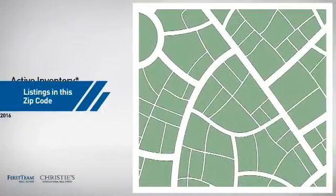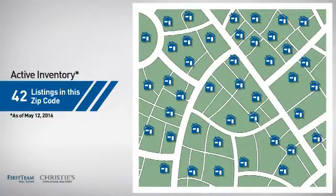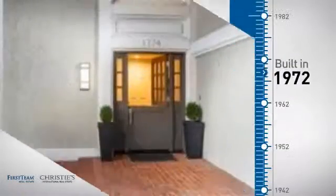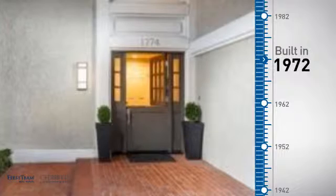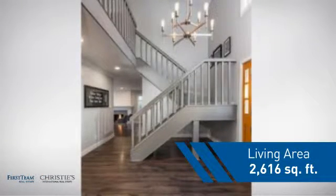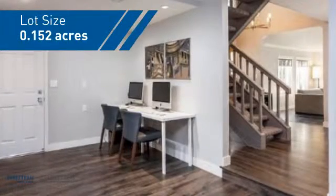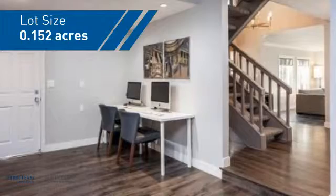Wondering how it stacks up against the competition? There are now just over 40 homes on the market within this zip code. This property was built in the early 70s and features over 2,600 square feet of space, giving you a spacious layout to play host or kick back and relax after a long day.